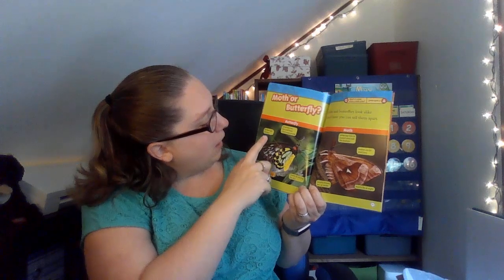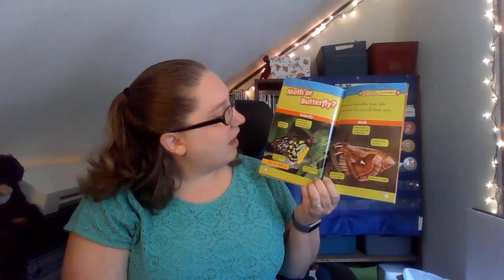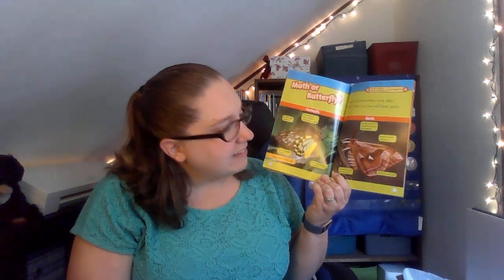Moth or butterfly? Butterfly: bodies are slender, the antennae have thin little knobs at the end, can be brightly colored, and most fly during the day. A moth: antennae are slim to a point and look like feathers, their bodies are fat and furry, they are usually brown, tan, or white, and they mostly fly at night.